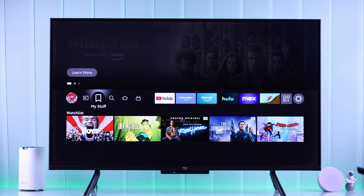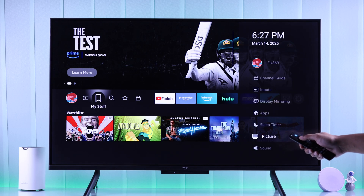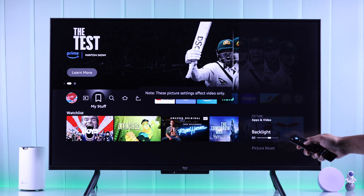If we are on the Fire TV home screen and press the settings button, it will open the side panel from where we can go to Picture, and here you can see the Backlight option.